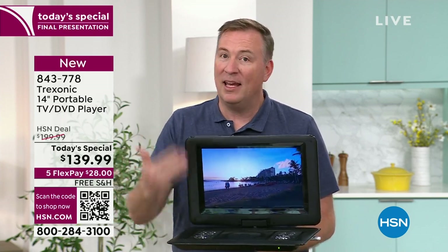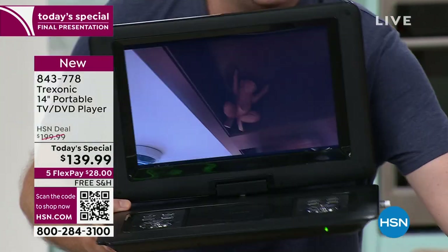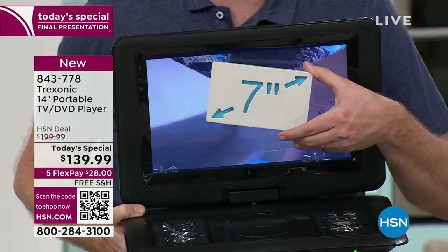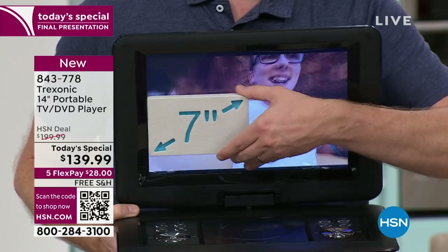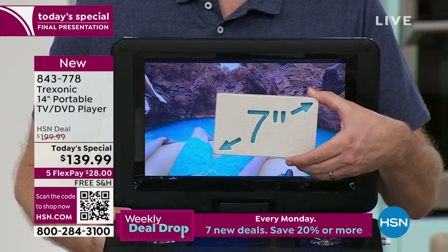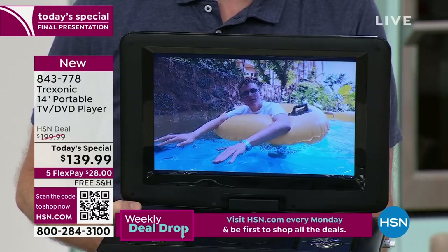When we launched this Treksonic brand here at HSN three years ago, what we launched was a 7-inch. That's how big the 7-inch was three years ago. When you look at it today, it's like four 7-inch screens to fit the one size that we're offering. And when we offered that 7-inch, it was $149 and all you could do was watch TV with it.